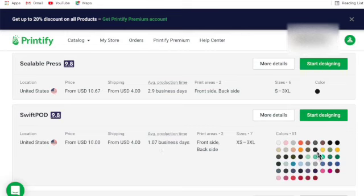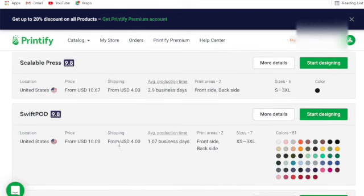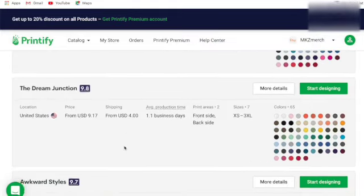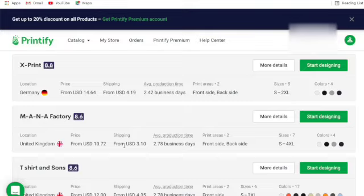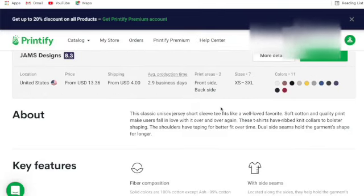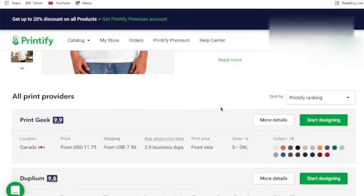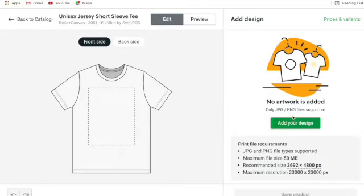Swift Pod does all the sizes, lots of colors, can print both sides, and shipping is pretty cheap - around four dollars. Canada is a bit expensive but I do free shipping anyway and build that into my prices. If you scroll down you'll also see Germany and the UK - two providers in Europe to serve your European customers.